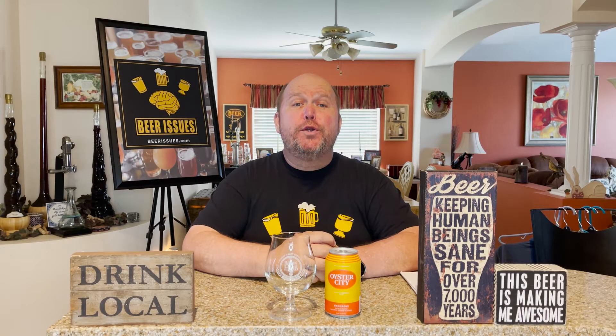Hello and welcome to the 256th edition of Beer Issues. My name is Matt Brokert and I'm coming to you live here from Casa de Brokert where we're having another very good beer. Today from Oyster City Brewing we are going to be having their Mangrove, or Mangrove, or whatever you want to call it.